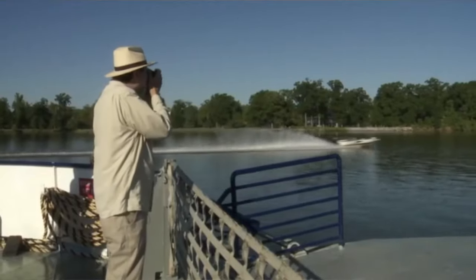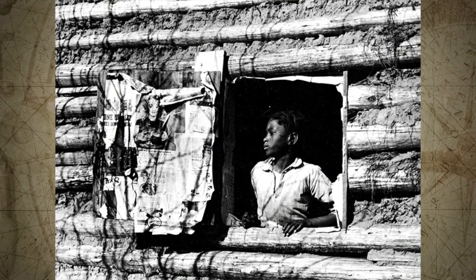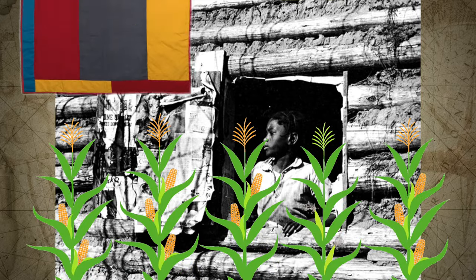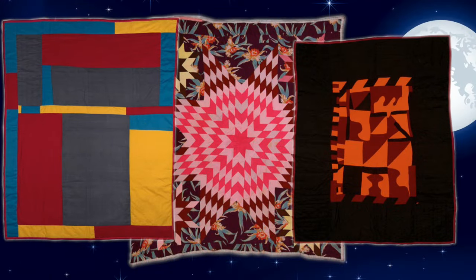But before we had cars or ferries, people traveled by horse, which was a lot slower. So back then, the people who lived in Gee's Bend were a little isolated from the rest of the state. Because they were by themselves, they would grow their own food and make their own quilts to keep warm at night. The quilts they made were something special.